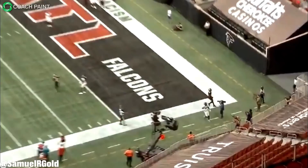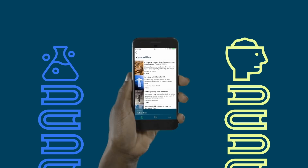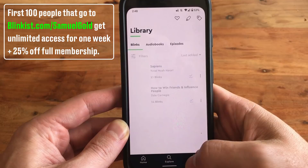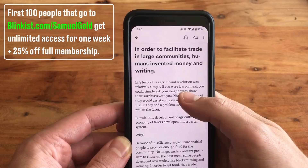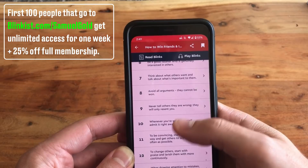This video was sponsored by Blinkist. Blinkist is an app for the avid learner who simply doesn't have time to sit down and fully read a book. The app distills information in a quick, easy-to-read format while also giving the flexibility to listen like a podcast. They summarize all the key takeaways in just 15 minutes. Two books I loved were Sapiens: A Brief History of Humankind and Dale Carnegie's How to Win Friends and Influence People. For a limited time, the first hundred people to follow the link blinkist.com/samualgold will get a one-week free trial plus 25% off full membership.